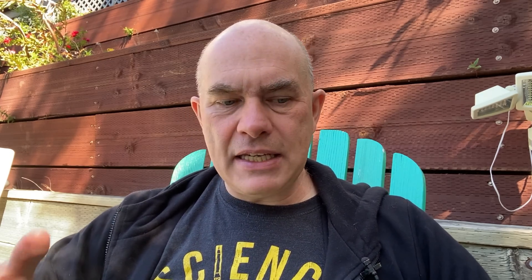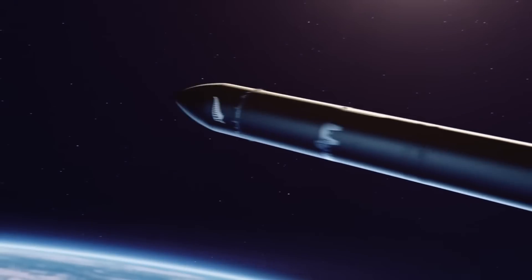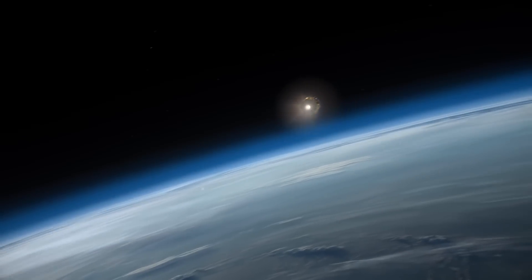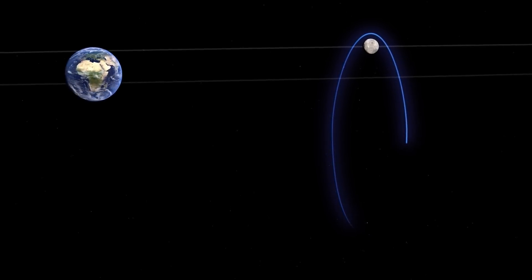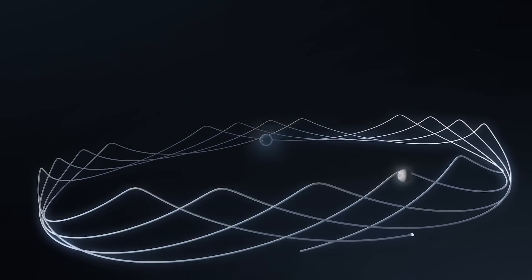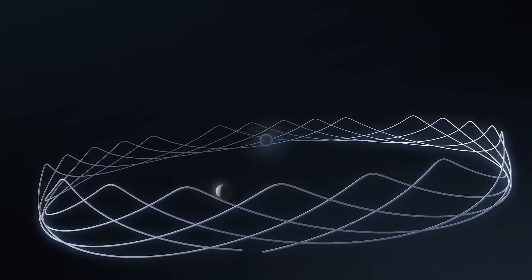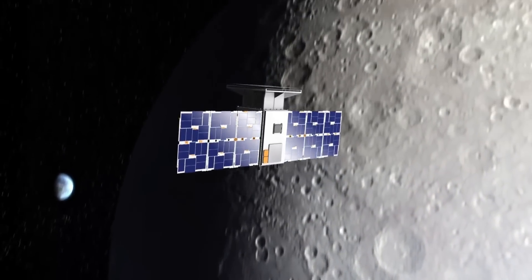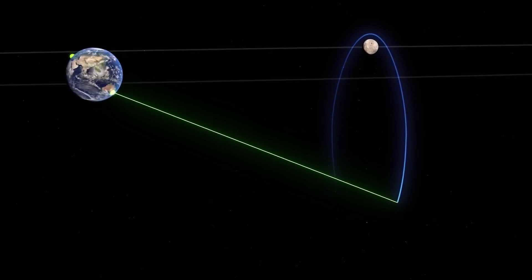Rocket Lab have taken delivery of the Capstone spacecraft — the NASA spacecraft going into a near rectilinear halo orbit. It will launch on a Rocket Lab Electron with the Photon second stage featuring the Hypercurie 3D-printed engine, which uses electrically powered pumps to increase chamber pressure and get more thrust and efficiency. The current earliest launch date is June 13th. It will go to low Earth orbit, then over about a week elongate and eccentrify its orbit out to the Moon, demonstrating that NASA can keep something in an NRHO long-term for the Lunar Gateway.